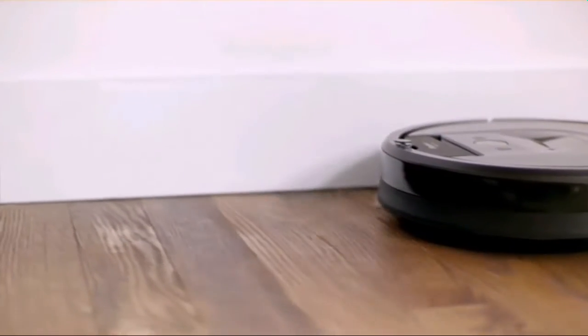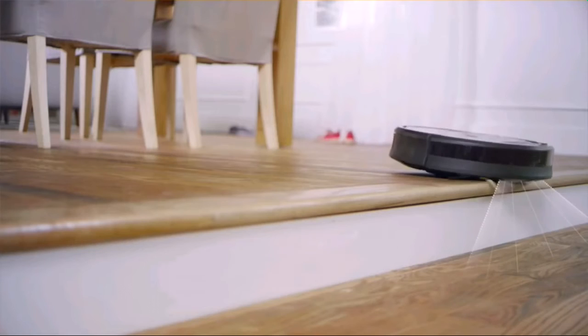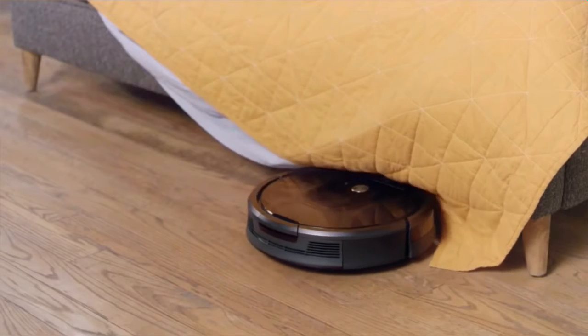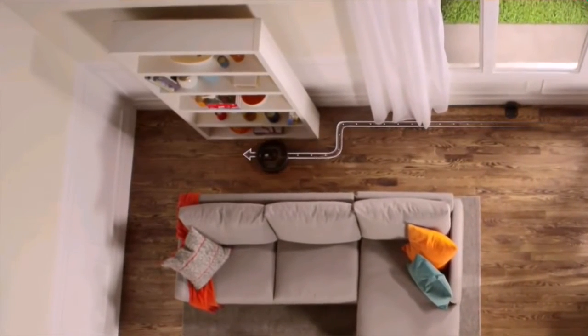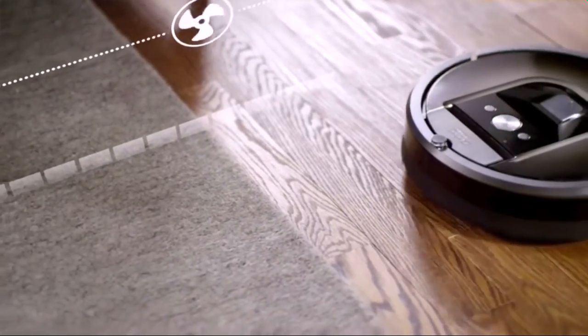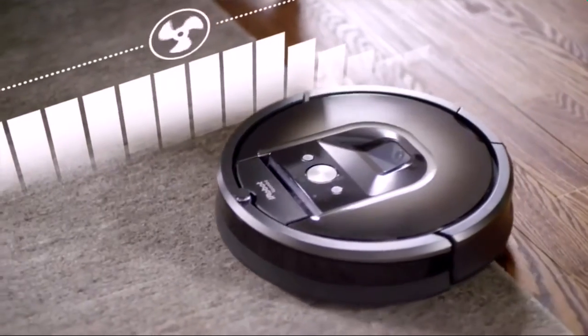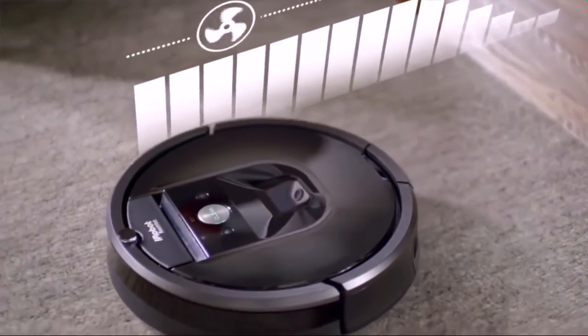A spinning side brush gently sweeps wall edges and corners. It expertly avoids stairs, deals with clutter, and hunts down dirt and dust wherever it hides, before performing a final edge clean for the perfect finish. Beneath its calm exterior, the Roomba 980's cleaning system is hard at work — it automatically increases power on carpets and rugs, delivering up to 10 times the air power for an even deeper clean.